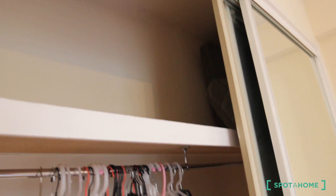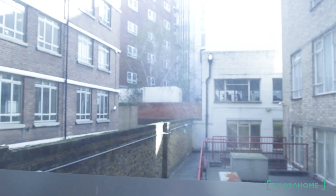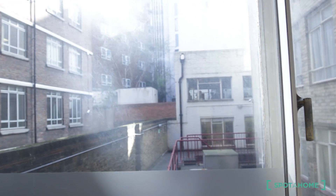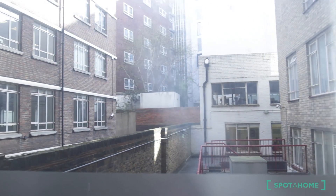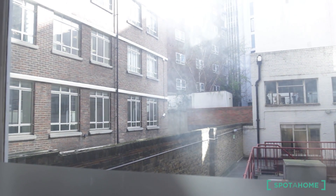It's enough for a couple or for a single, and you have extra space here on the top. Let's see the views. Barbican is one of the best areas in London to live. You can reach Central London in 20 minutes from here.